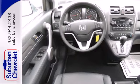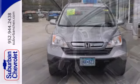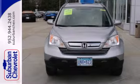a comfortable and quiet ride, high quality interior materials and agile handling, this CR-V is a smart buy. See it for yourself today.